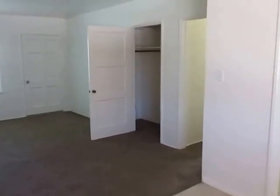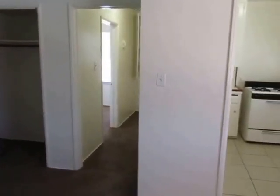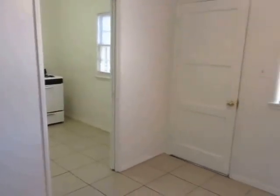This video is for a one-bedroom, one-bathroom apartment located in Long Beach. This apartment offers easy accessibility to the 405 and 710 freeways.